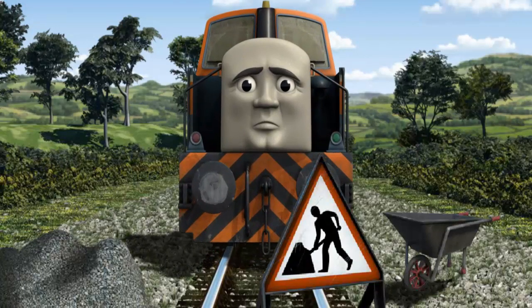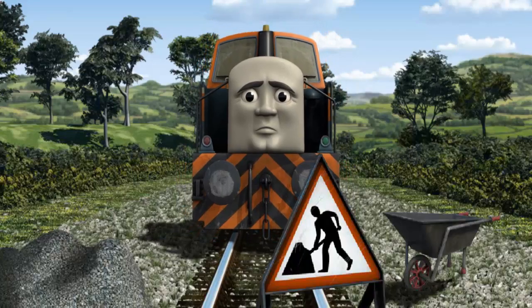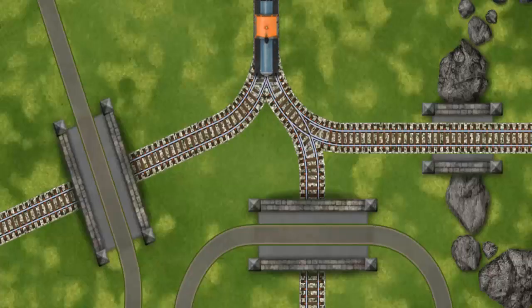Den had to stop. Because of track repairs, he would have to go another way. Find the track that goes over the shortest bridge.